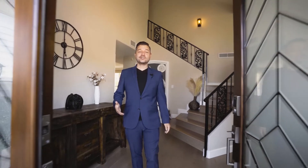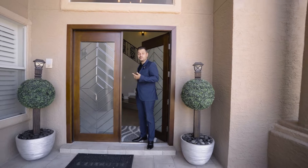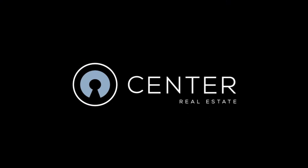And there it is — 212 Cactus Point. I hope you enjoyed this tour. Let me know what you think in the comments. It's a beautiful home, so hopefully it's all good comments. Stick around for the next one. Thank you!